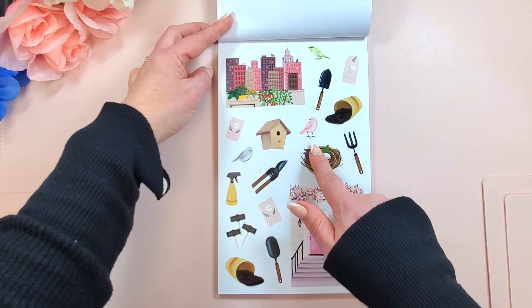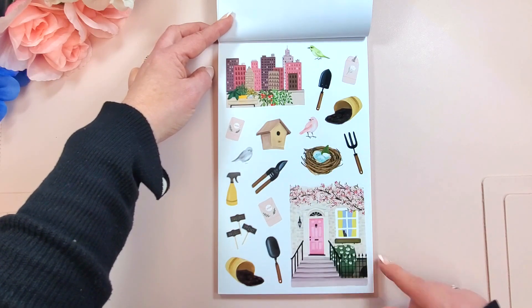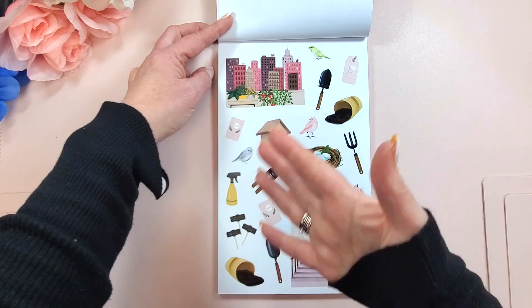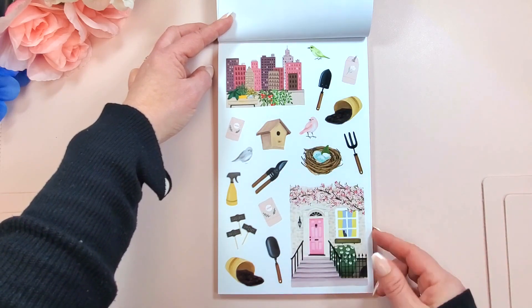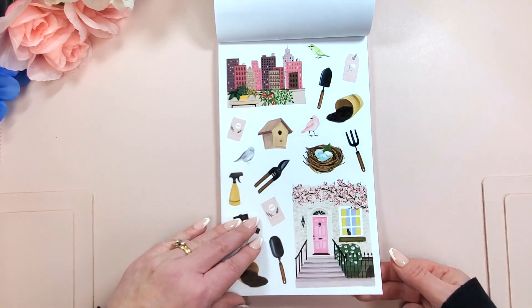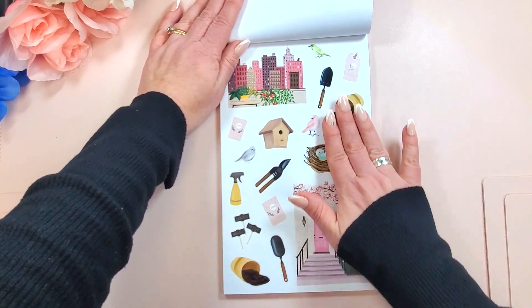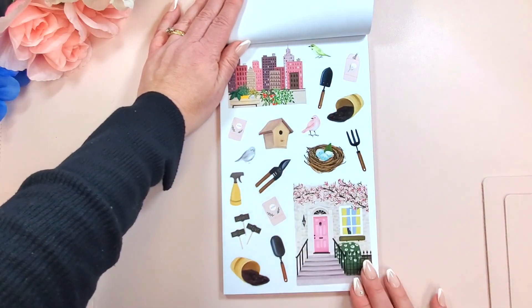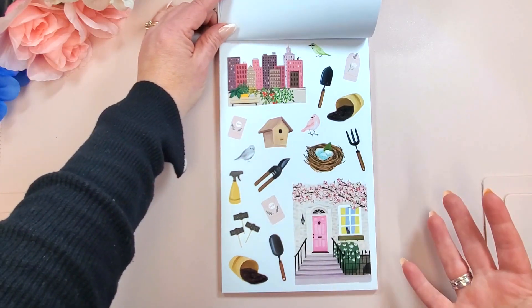Love the little pink bird — that's so sweet. So we have a gardening theme. Love that whole rooftop garden concept. Beautiful, like country in the city. And we get two of those. I wish you guys could feel this — the quality of these stickers, I can't express it to you. But the first time I used them I was like, what? It's just next level.